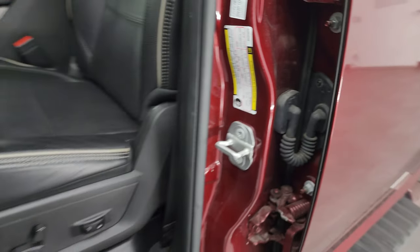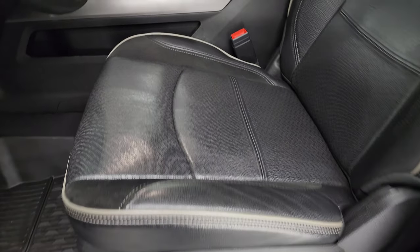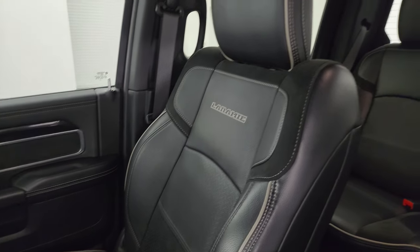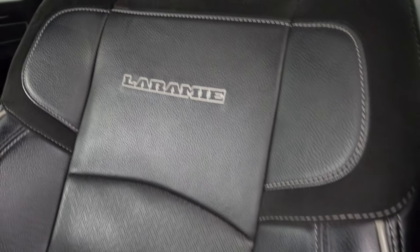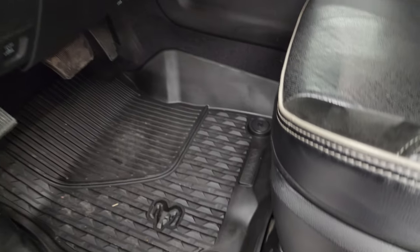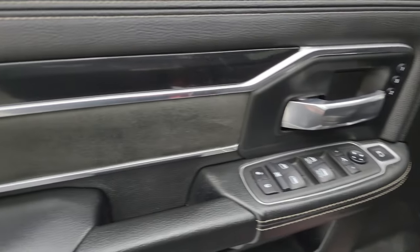Inside, the Laramie Level A package gives you the black leather and suede bucket seats with gray piping. Seats are in fantastic condition; you get the Laramie stitched into the backrest — no rips, no tears, or excessive wear. You get the all-weather floor mats up here as well. Auto headlamps, power pedals, power windows, locks, and mirrors. You get the suede inserts with a kind of diamond-plated looking trim to the doors.